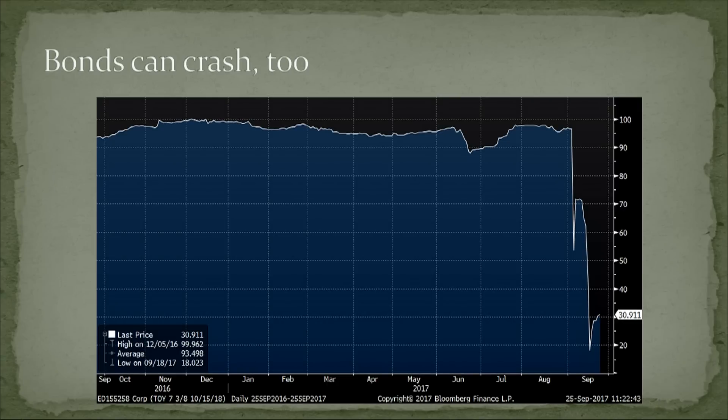This is a Toys R Us bond. It was trading at 97 when they announced bankruptcy. If you think markets are efficient, you need to study this graph. This thing was down below 90, recovered to 97, then crashed to 18 and now it's at 30.